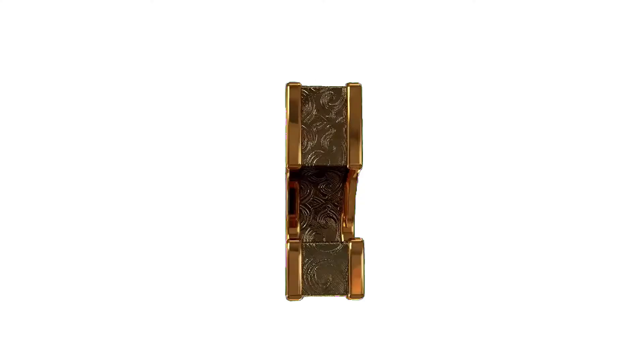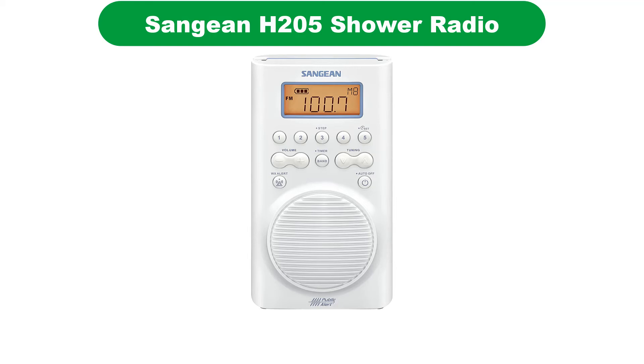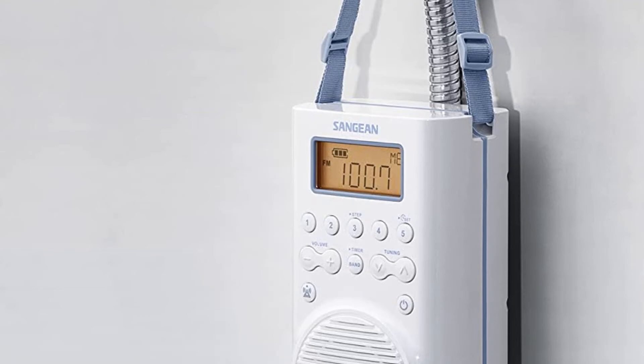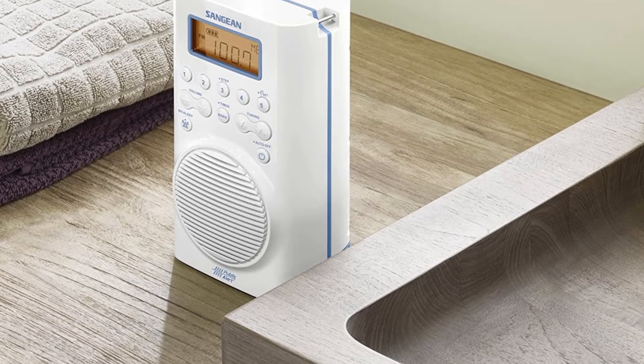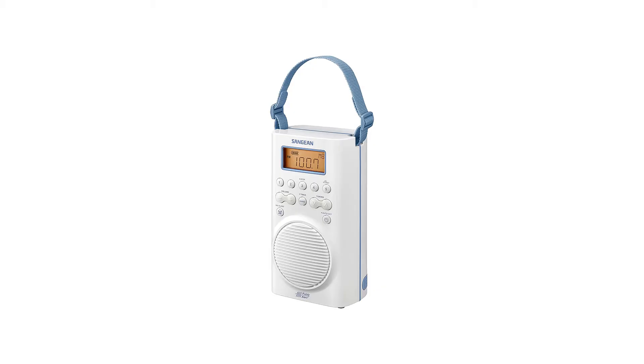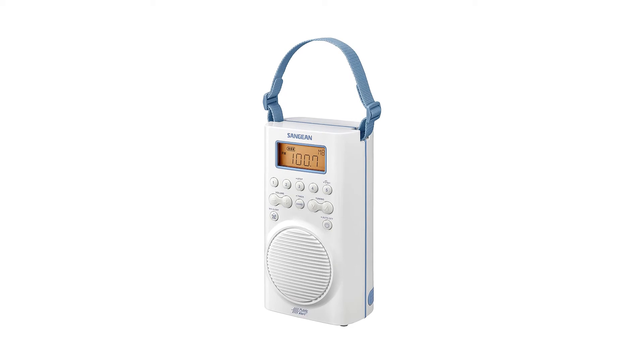Number 5. Fifth best pick is the Sanjian H205 Shower Radio. The AM-FM shower radio from Sanjian has buttons to let you control the volume, channels, music, etc. The H205 radio comes with 20 station memory presets, including 5 AM, 10 FM, and 5 WX, and features a large LCD screen. This shower radio also gives weather alerts and features an emergency buzzer and clock.